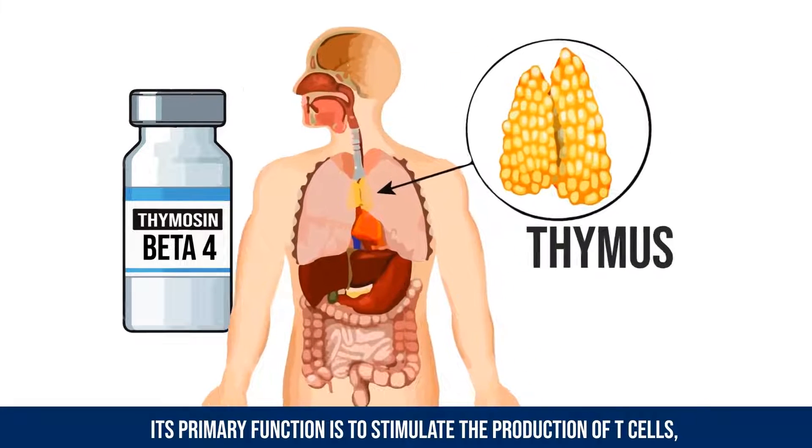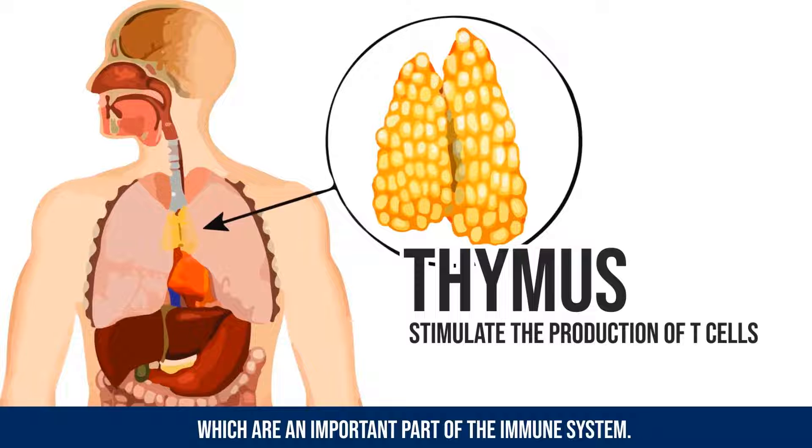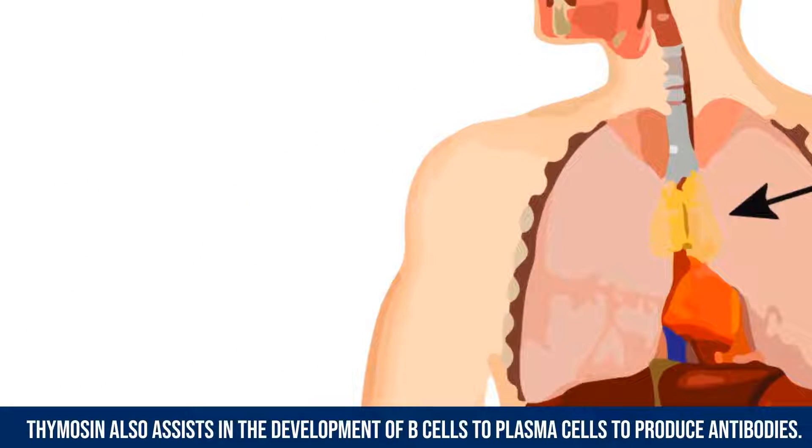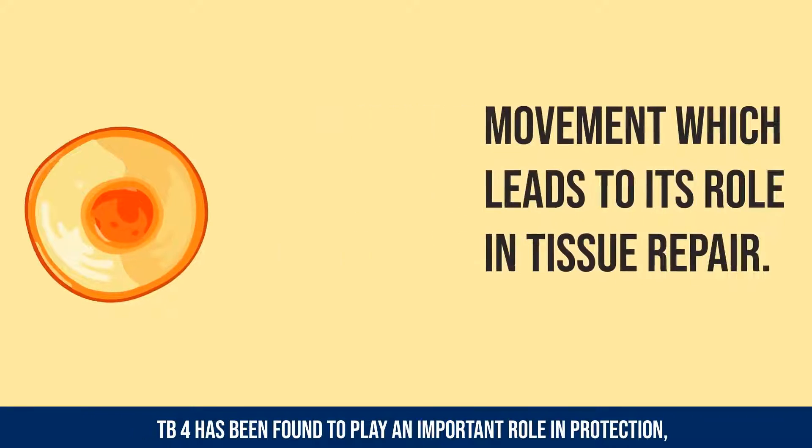Thymosin is secreted from the thymus. Its primary function is to stimulate the production of T-cells, which are an important part of the immune system. Thymosin also assists in the development of B cells to plasma cells to produce antibodies.